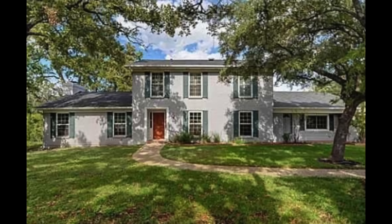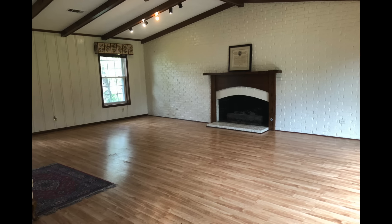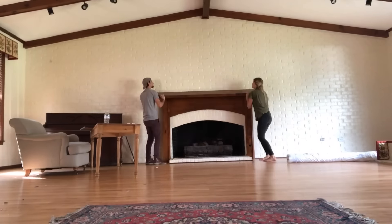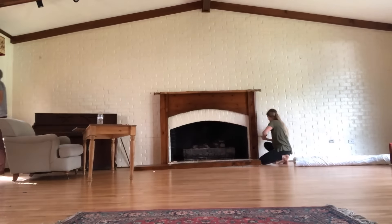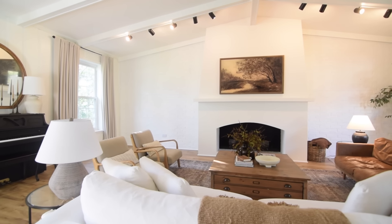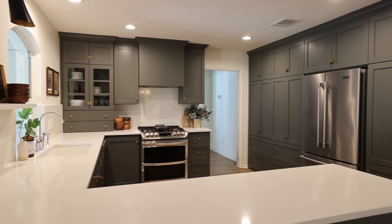About three years ago, we bought this 1960s house that was in rough shape, but I saw a lot of potential in it. Andrea saw something in this house that other people didn't, because this house sat on the market for almost a year, which meant we could get a pretty good deal on it. As soon as we moved in, we got to work trying to turn this place around, and the results have been absolutely beautiful. In today's video, we want to give you a house tour and show you as much of that transformation process as we can.